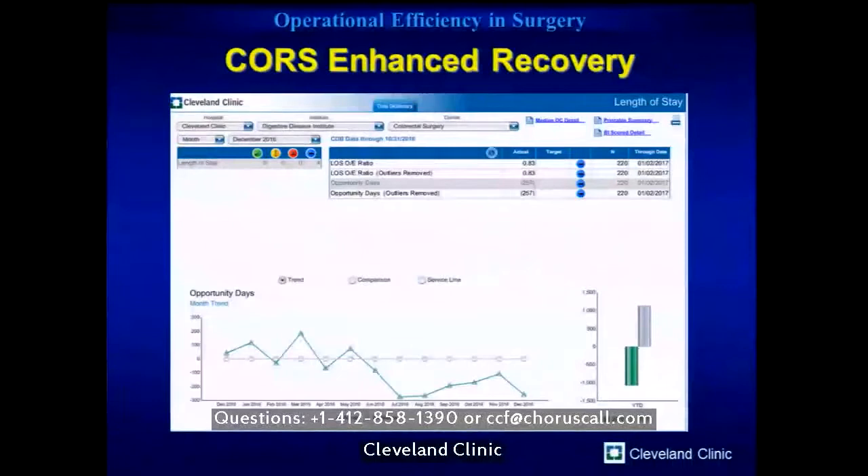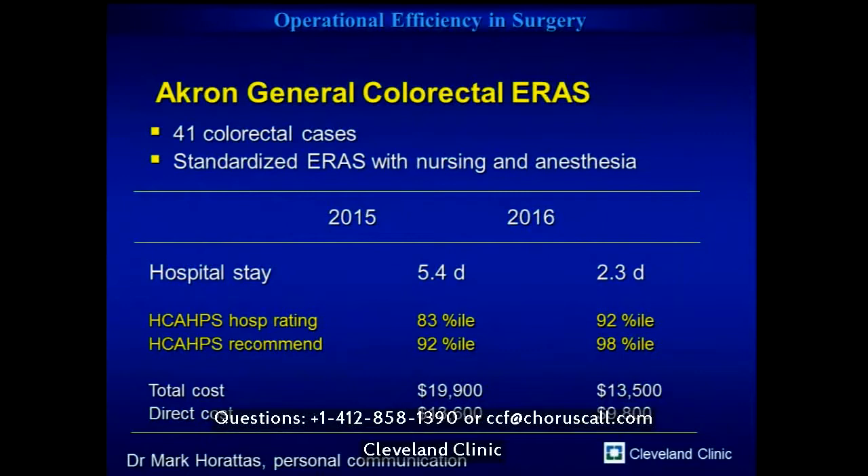Data from Akron General, our 500-bed hospital to the south with Mark Oralis as chair of surgery, shows their experience using an enhanced recovery pathway — hospital stay dropped from 5.4 days to 2.3 days. But to Steve's point, it has also significantly improved their HCAP scores, which are the patient satisfaction scores we're measured and increasingly reimbursed on. Patients now receive a standard consistent message from nursing, anesthesia, and surgery about recovery expectations and when to go home, improving their satisfaction. And from the hospital perspective, it reduces costs.